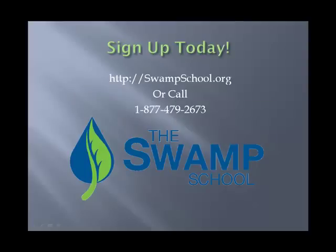So sign up today and learn more about the class. You can go to swampschool.org or call our 800 number, 1-877-479-2673. Drop us a line if you have any questions, and we look forward to seeing you in the swamp.